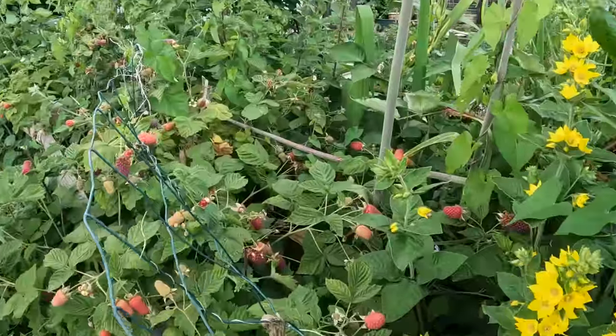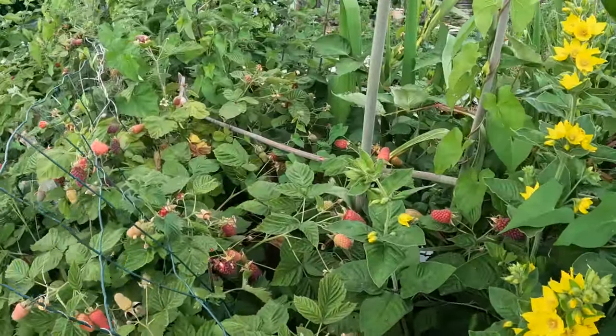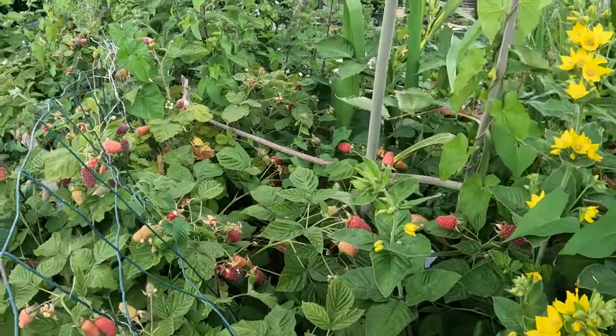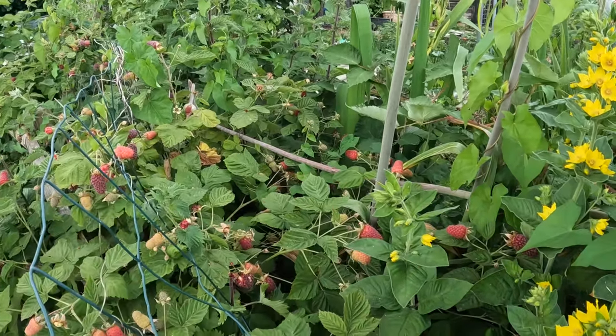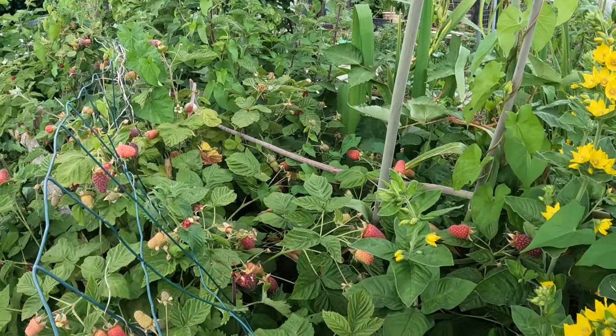While fixing the fence I noticed that the loganberry plant has absolutely gone crazy and is full of beautiful loganberries — a nice little harvest, so maybe I'll have some loganberry jam. I'm glad the fence is all fixed. I thought it'd be better to come up and empty that tank, so I watered the plot with it — perfect timing. I'm just glad it's done, because it's been a niggling little thing I've needed to get done for a while.